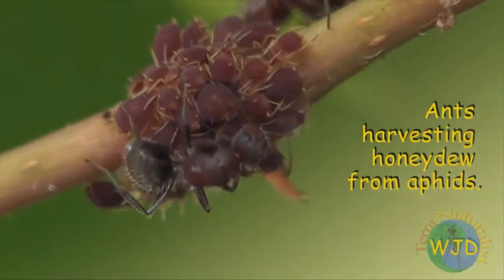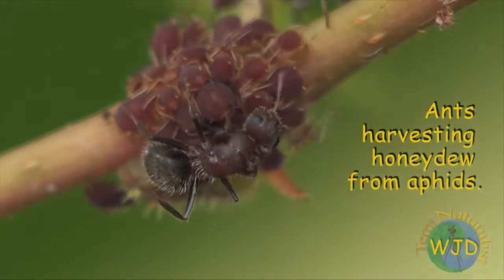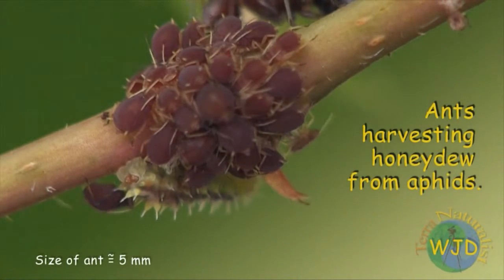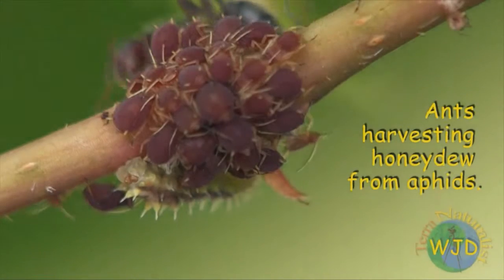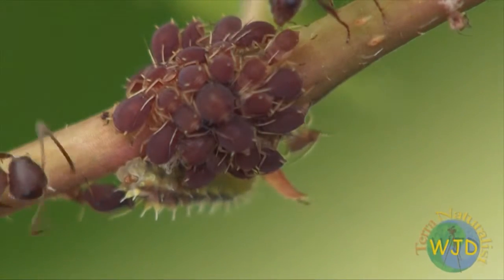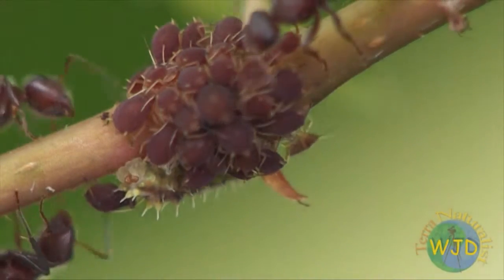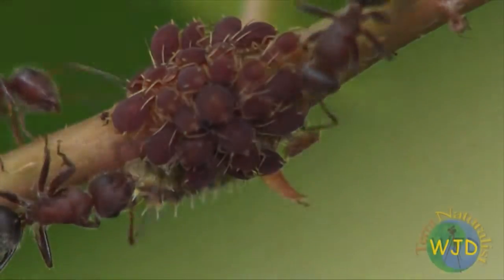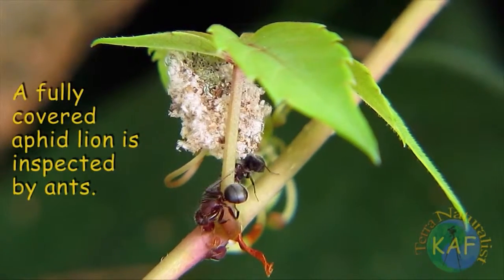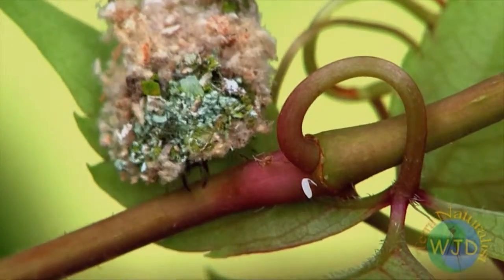Although aphids are docile creatures that spend most of their time feeding on plants, they have evolved several effective means of defense. Along with living in colonies where there is safety in numbers, aphids solicit ants as bodyguards. In effect, aphids and ants have established a mutualistic relationship, whereby ants, in return for repelling predators, are rewarded with an ample supply of sweet honeydew.